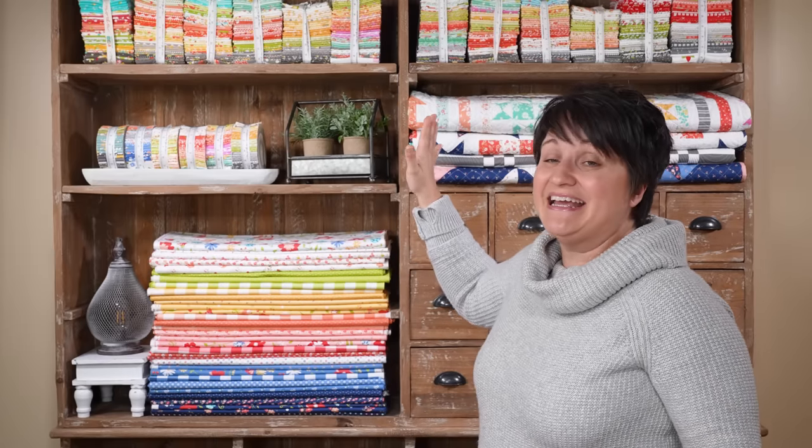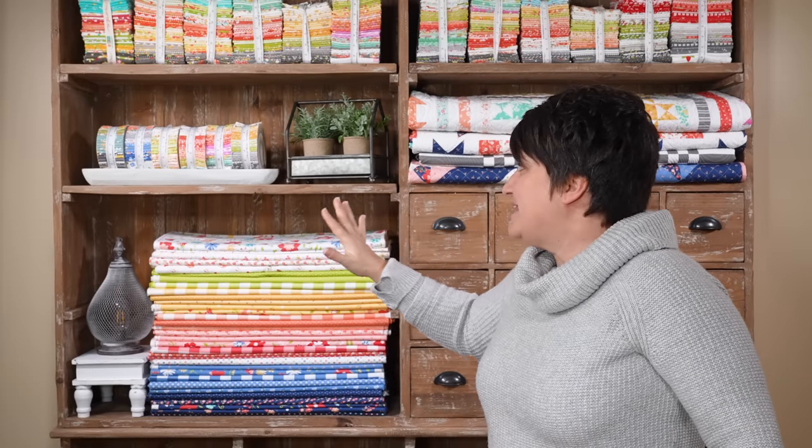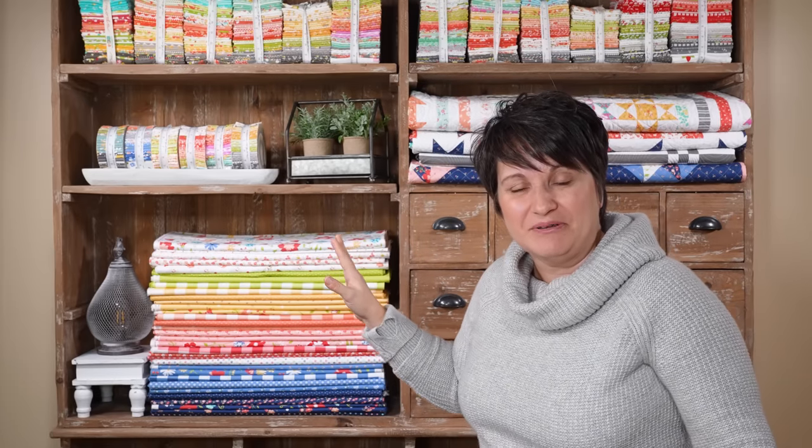So with all of that being said, this is our new backdrop. Not as many pretty fabrics as maybe you're used to seeing in my sewing room, but still just a pretty assortment of color. I am looking forward to being able to change this out a little bit more, add cute little decorations for the different seasons. I think this is going to work out so well.